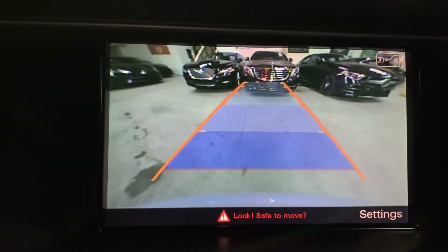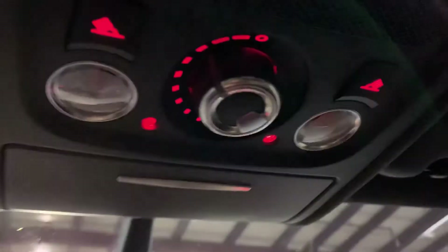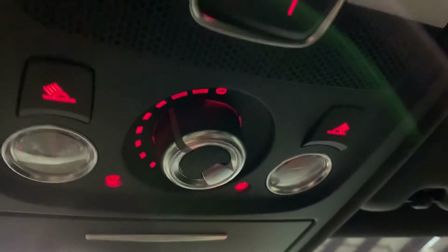That backup camera is included. Let's go ahead and retract the sunroof now. With the turning wheel you've got different levels you can adjust. The sunroof opens with no issues. Let's go ahead and close it so you can see that it also closes without any problems — pretty smooth. No issues there with the sunroof.